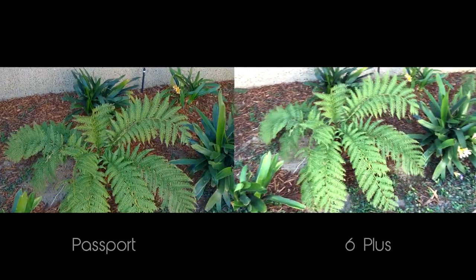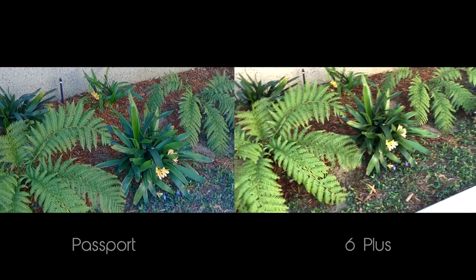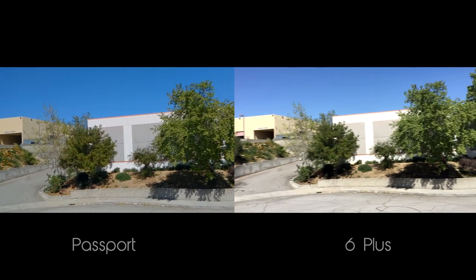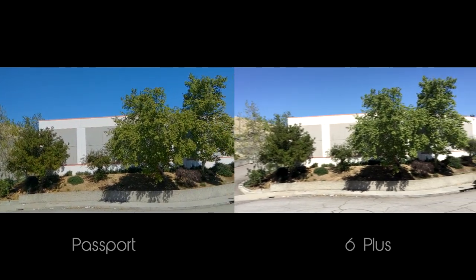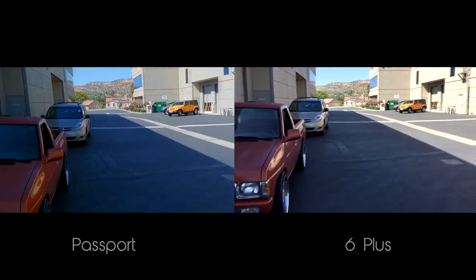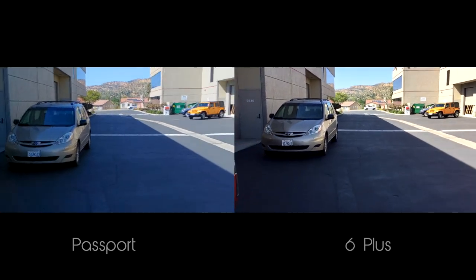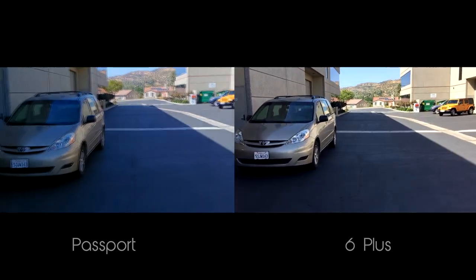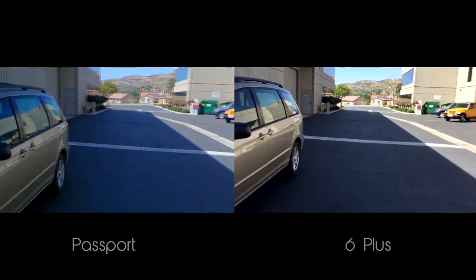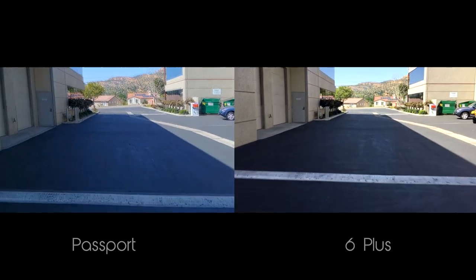For daytime video, the Passport has a little more contrast than the iPhone 6 Plus — if you take a look at the leaves. Also, if you look carefully at the edges of the buildings, you can tell that the 6 Plus has more detail and is much sharper than the Passport. Even though both phones have optical image stabilization, the 6 Plus does a much better job — there's just a lot less swaying and shakiness. Both phones have been strapped onto the same device, like all my camera comparisons, so this was a control test. So for daytime video, I have to give the point to the 6 Plus.